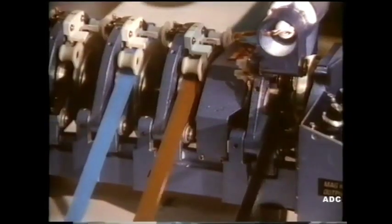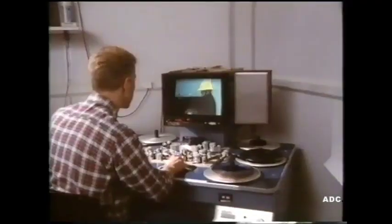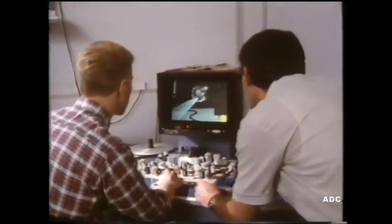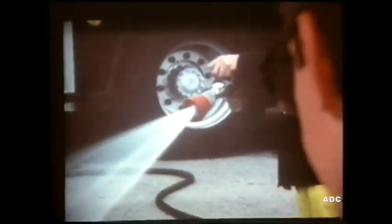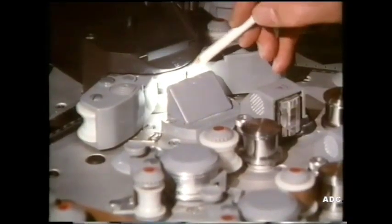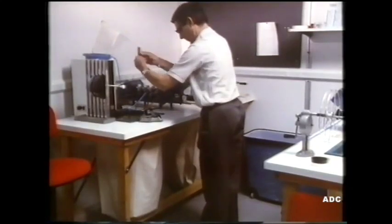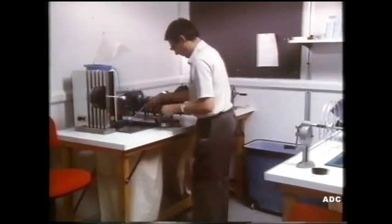The film editor chooses the pictures and joins them together. He asks for a close-up of the hosepipe and selects the shot he wants. He marks the exact place for the shot to start and finish, then joins the picture and soundtrack into the film.